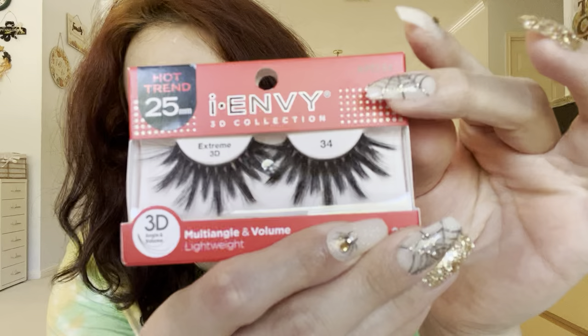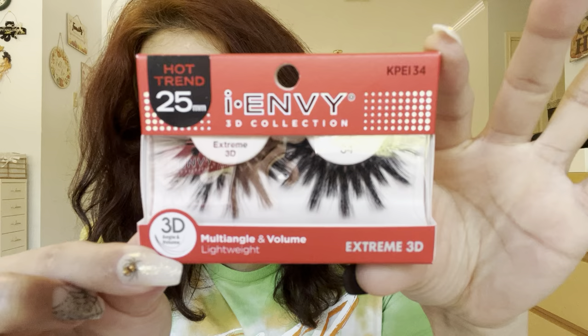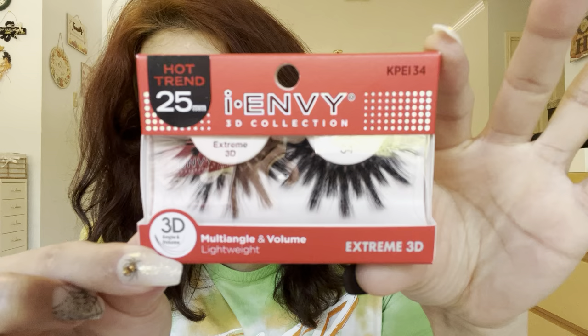You guys don't touch when it comes to lashes. I got these INV 3D Collection Hot Trend 25 Extreme 34 Lashes in 3D. Look at these lashes — they're so subtle and natural. Just kidding, they're so cute! They're fat.